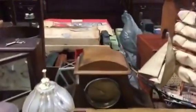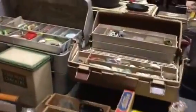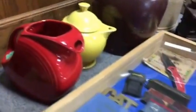Some nice jewelry here. There's some Seth Thomas mantel clocks. Nice daisy butter churn. Some good glass up here. Tackle boxes full of fishing tackle. 10-gallon Monmouth crocks sitting up there. Some really nice items here in this sale. Some cast iron.